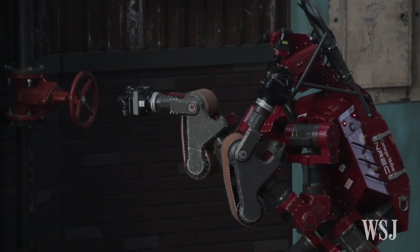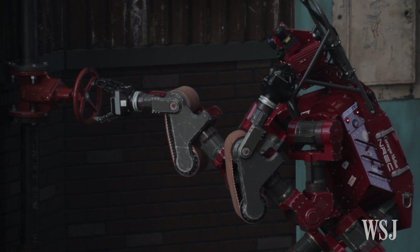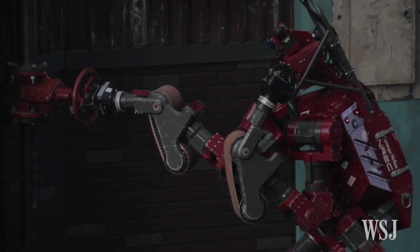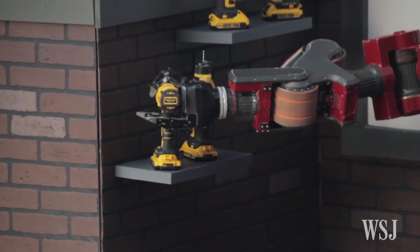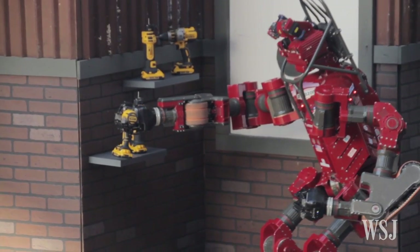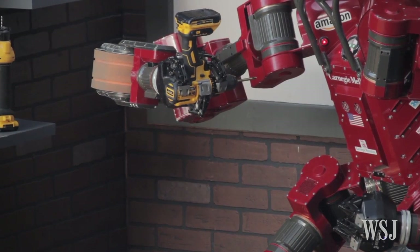Carnegie Mellon's program director Herman Herman says their CHIMP robot is able to do a lot of its work without human interaction. Many of the processing, many of the controls have to be done locally on the robot itself. They pointed the tool, but the robot used its eyes to locate the tool and to move the arm and hand to grab that tool by itself.